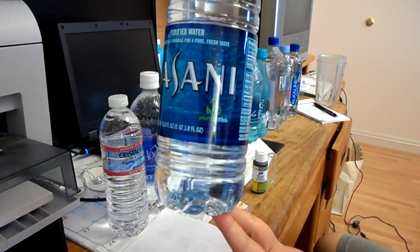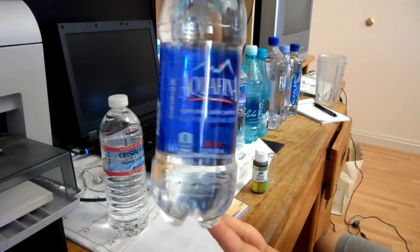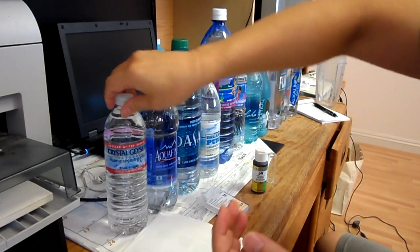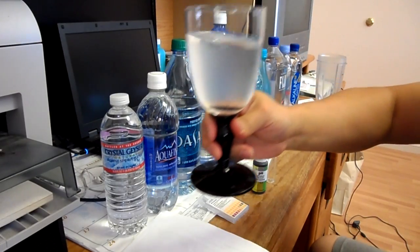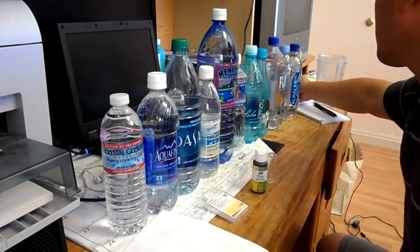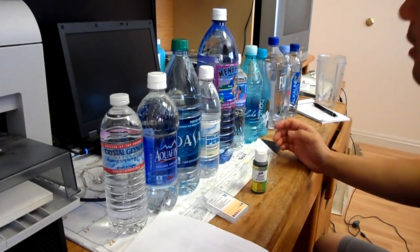Dasani Water. Aquafina. And Crystal Glacier. The last one I'm going to test is my tap water in Kaimuki. I guess every part of the island has different pH, but I'm located centrally on Oahu, so that's going to be testing for the Kaimuki area.